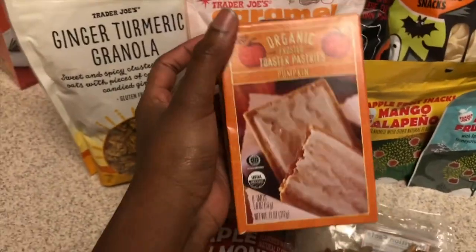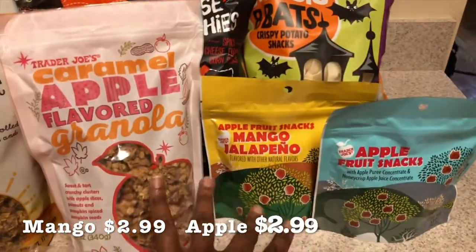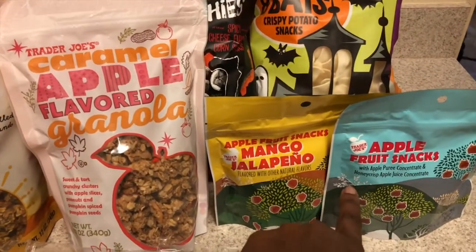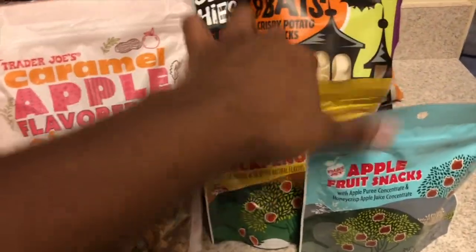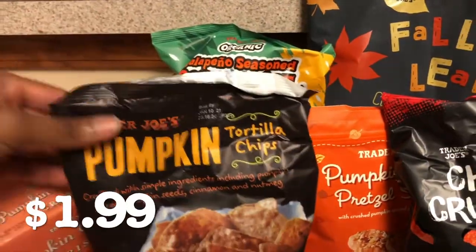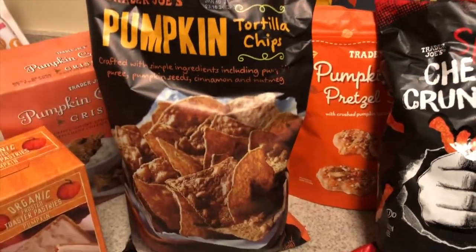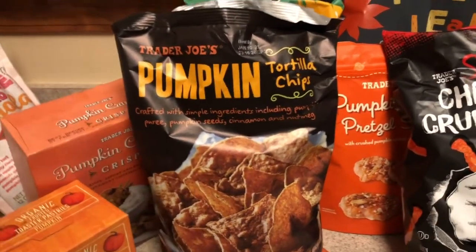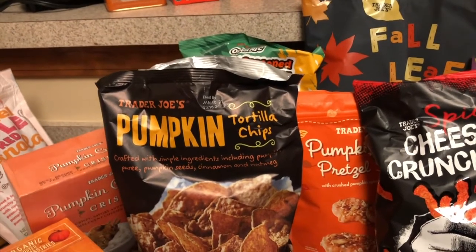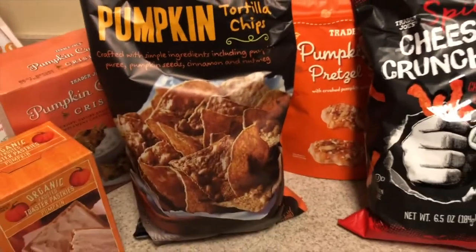I hear mixed reviews about this, but apparently kids love them, so it might be something to consider. For new fruit snacks, we've tried both — I really like the apple fruit snacks more. The mango jalapeño ones do have a little twang to them, so just make sure you're mentally prepared for that. Next, there are some pumpkin tortilla chips. I don't know why, but they kind of remind me of what cinnamon toast crunch would taste like if it were salty.